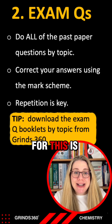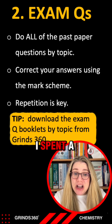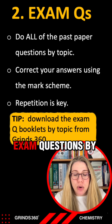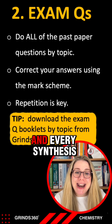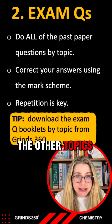My tip for this is to download the exam question booklets by topic from the Grinds 360 website. I spent a lot of time going through past papers and cutting out exam questions by topic. So if you're doing organic synthesis, download the booklet for organic synthesis — every synthesis question is found inside — and I did this for all the other topics as well.